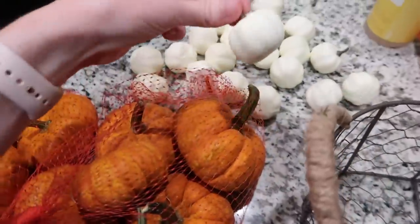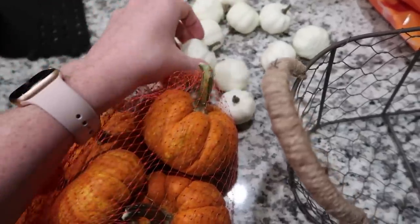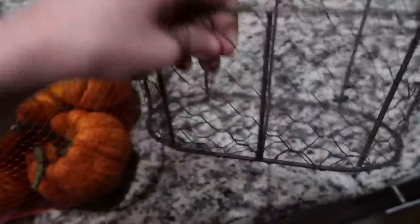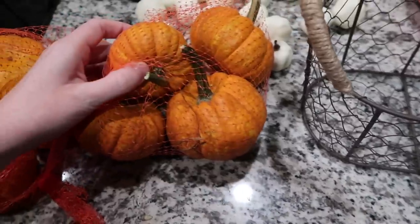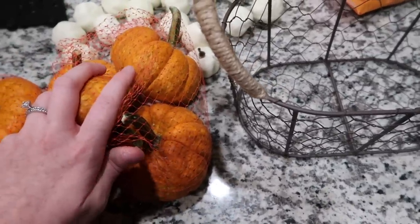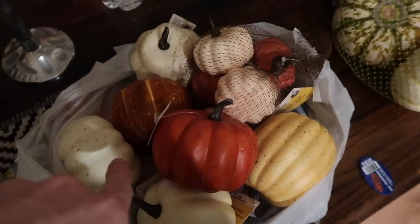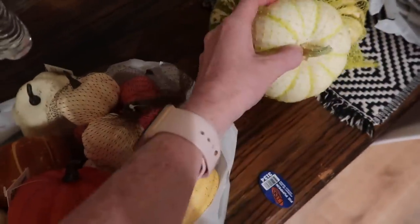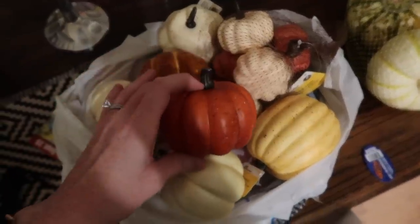I decided to swap that out for the ivory one because I thought it was just a little bit more fall-ish. And then we bought some real pumpkins, plus these faux pumpkins from Michael's that I ordered online. And I bought this little basket from Michael's as well — I'm going to fill it with these little pumpkins for the front room. I also bought some other faux pumpkins, so we'll see which ones I use.